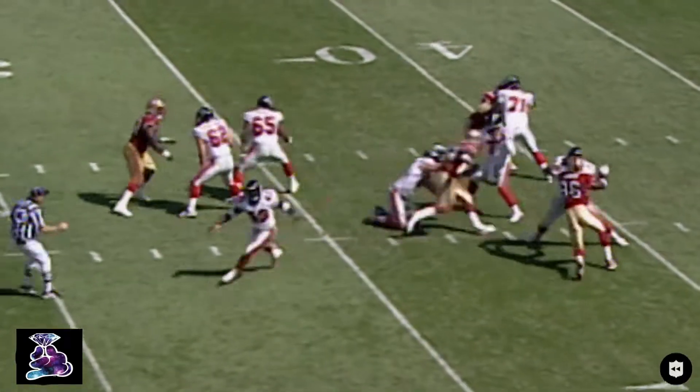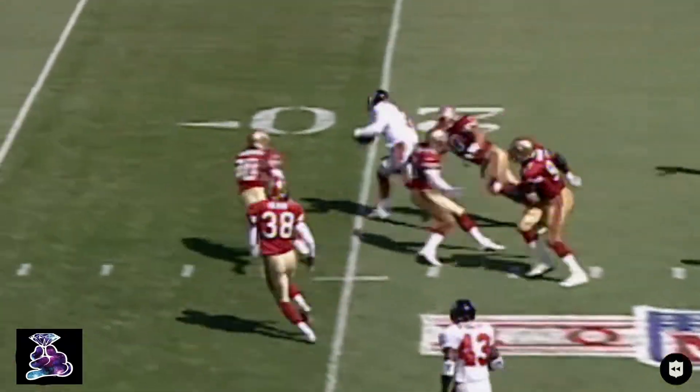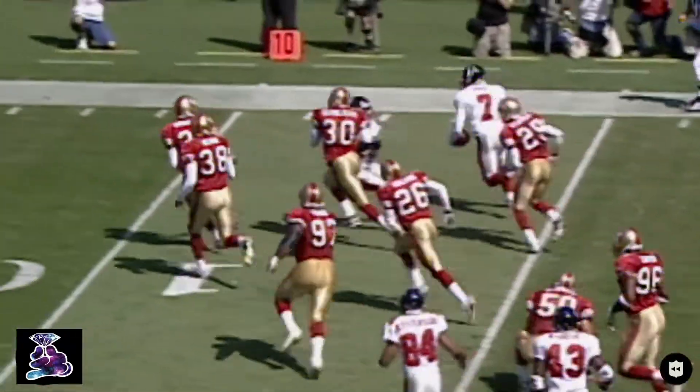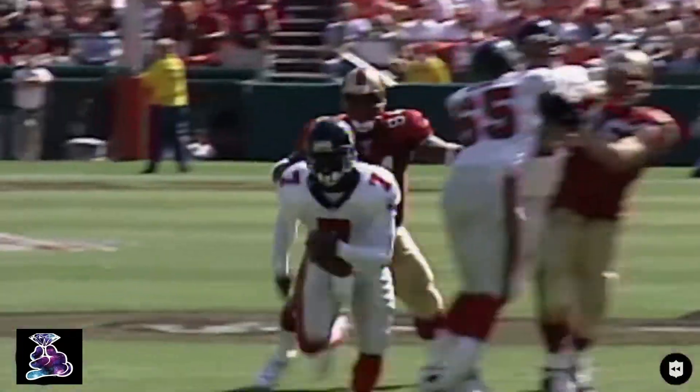From the shotgun, pressure coming. He takes off, jets for the first down — still on his feet at the 20. Touchdown! Outside with the block, Vick out of bounds. First and goal, Atlanta.